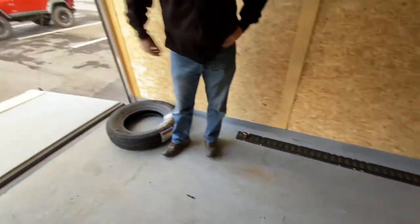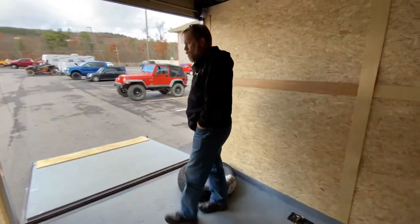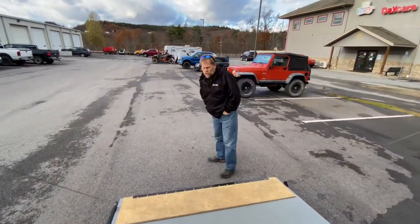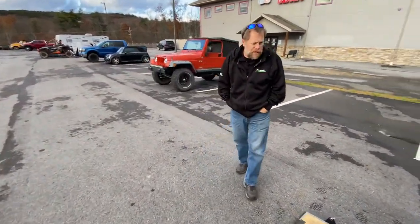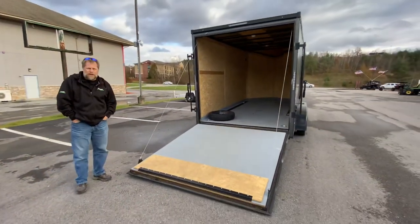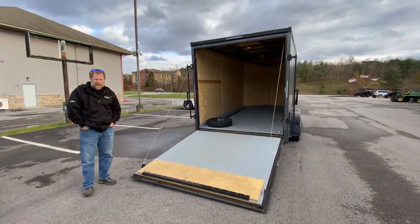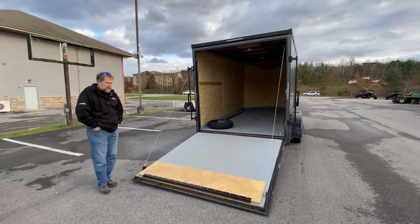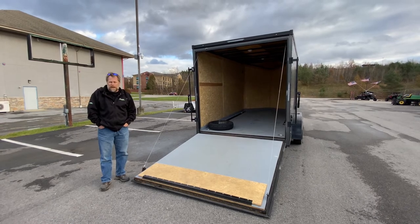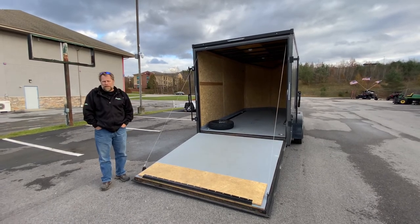A great, nice, clean trailer. We're going to clean it up a little bit more. Just got it in today, so if you're looking for a nice enclosed trailer this is definitely a nice one. It's a newer trailer. Come down to Karns Equipment in Clearfield — we'll have it out front for you to come and look at. You can also call us at 814-324-5251 or find it on our website at KarnsEquipment.com.